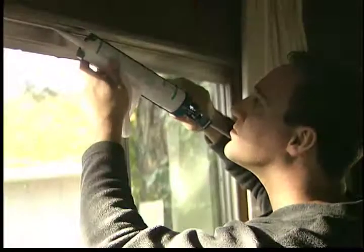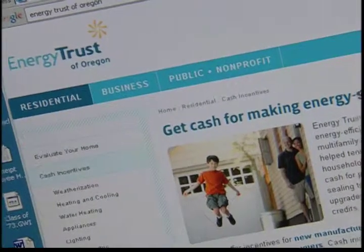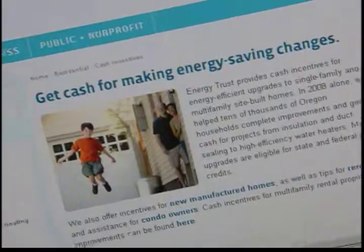If you own rental property, you may also qualify for an Oregon business energy tax credit when you purchase high efficiency replacement windows, insulation and duct sealing. Also look for Energy Trust of Oregon Cash Back Incentives.